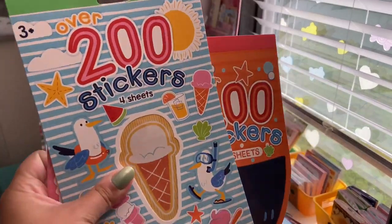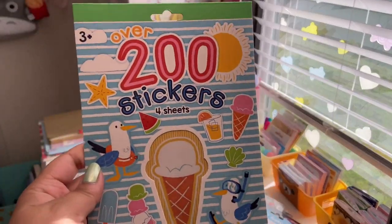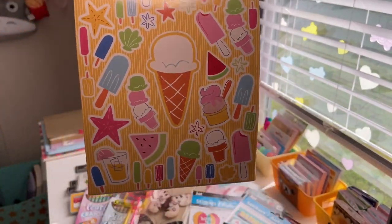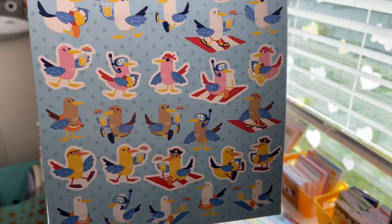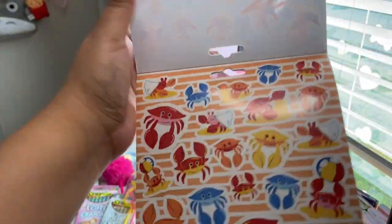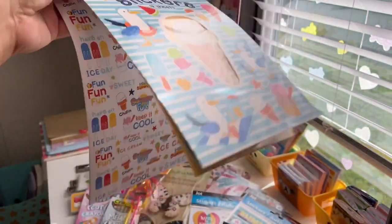I also picked up all these summer sticker sheets because I want to do several summer bullet journal spreads. This one has over 200 stickers on four sheets — popsicles, watermelons, little summer treats, seagulls with pirate hats sitting on beach towels, crabs with beach balls, and sayings like 'Keep It Cool, Sweet, Hello Summer' with ice cream.